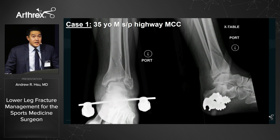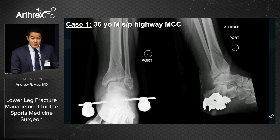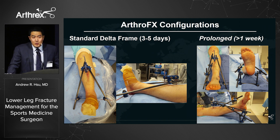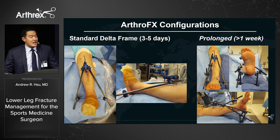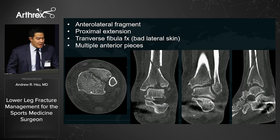Case one: a 35-year-old avid cyclist involved in a motorcycle crash with a closed distal tibia and fibula fracture extending into the plafond. I use the Arthrex ArthoFX external fixator — quick, easy to use, cost-effective, and targeted toward surgery centers. My typical configuration is a standard delta frame; if they'll be in it one to two weeks, I add a kickstand and additional bars to help reduce soft tissue swelling. CT scan reveals Chaput fragments, proximal extension, and articular comminution.